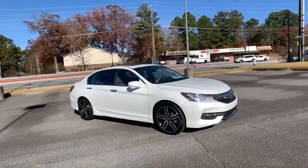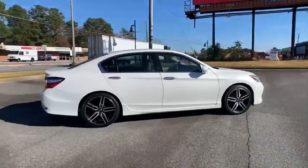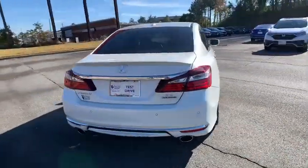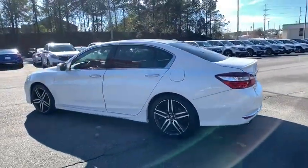We are pleased to show you the 2017 Honda Accord. Ingeniously simple, yet overflowing with luxury and technological creativity. All that and more in the Accord. This vehicle has less than 70,000 miles.